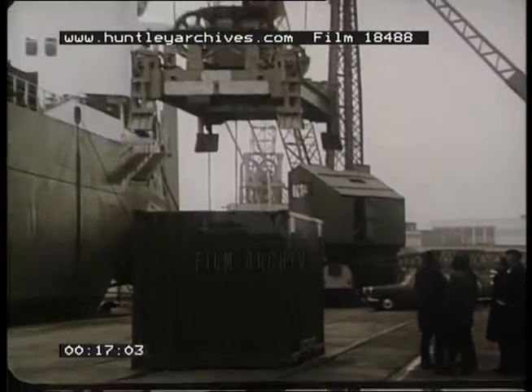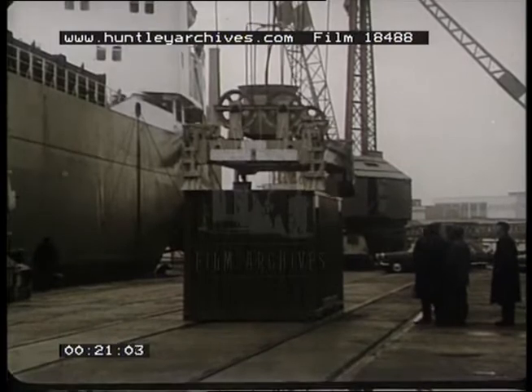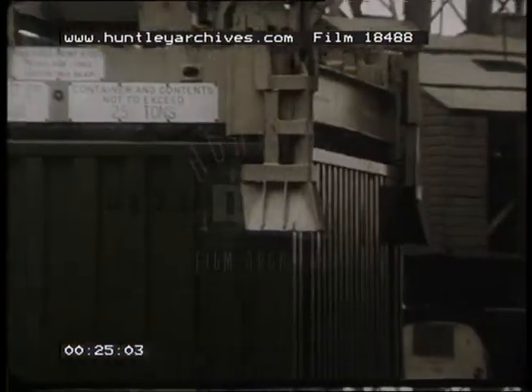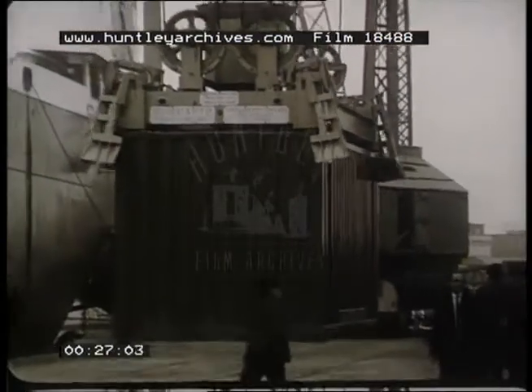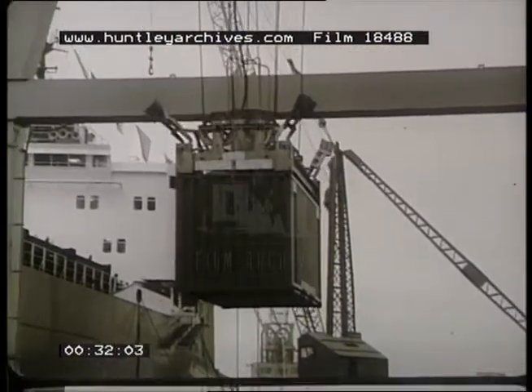The containers are loaded at a special pier that's been built in the Manchester docks, and with two more ships like this, which should soon be ready, there will be a weekly shuttle service between Manchester and Montreal. Loading and unloading is now a comparatively simple job, and life on the bridge has changed as well.